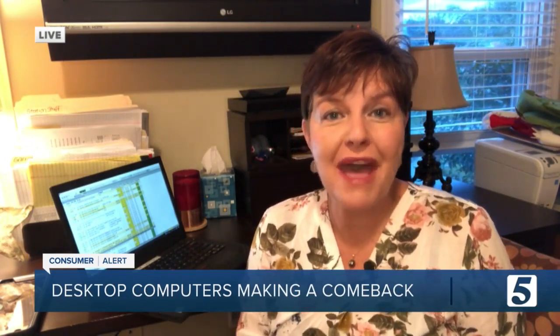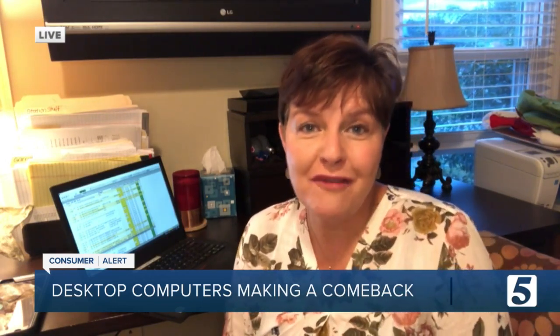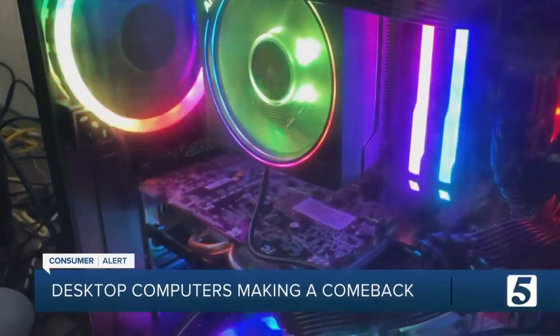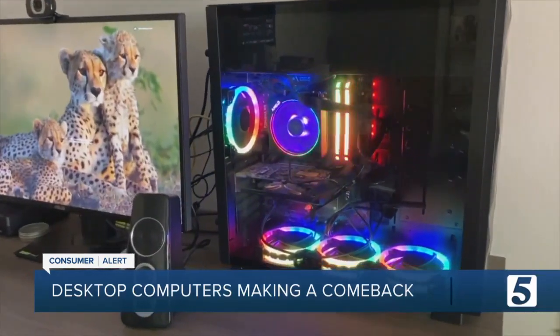Believe it or not, a lot of people are going back to the old tried and true desktop and big monitor for their home office. With smartphones, tablets and laptops seemingly everywhere these days, you may have forgotten about the powerful yet humble desktop computer, something Paul Germain built himself.